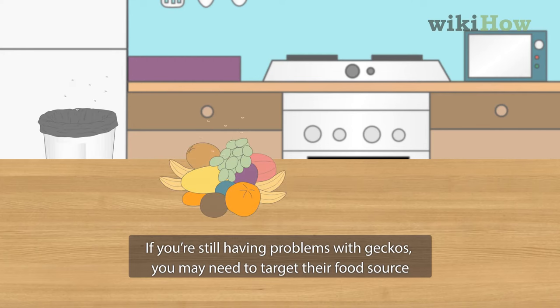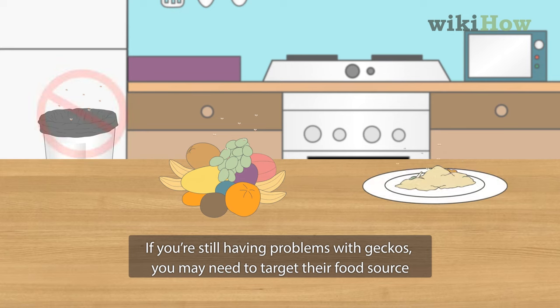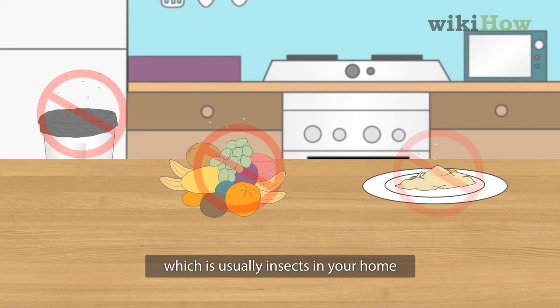If you're still having problems with geckos, you may need to target their food source, which is usually insects in your home.